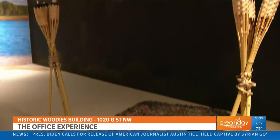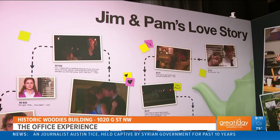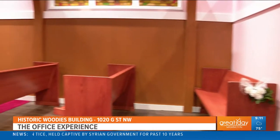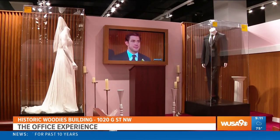When you walk into this experience there are actual costumes — a lot of actual props and costumes from the show. It's always amazing what they keep, and the archives team has done a great job. There are definitely some things here that have never been seen before.